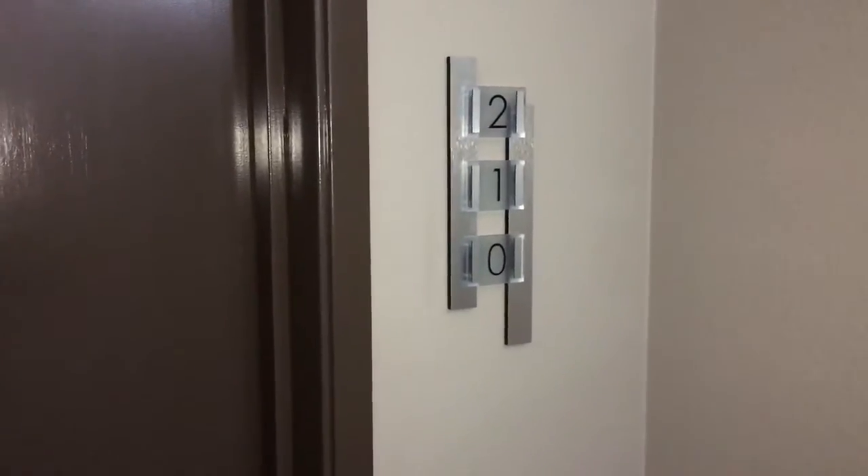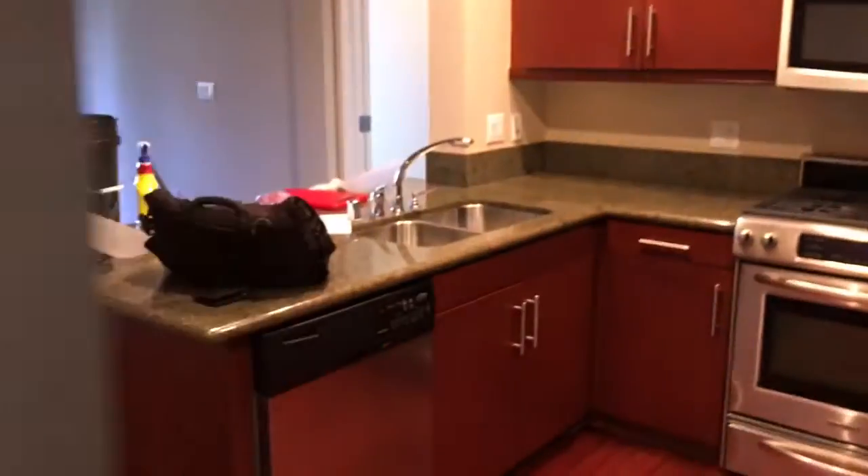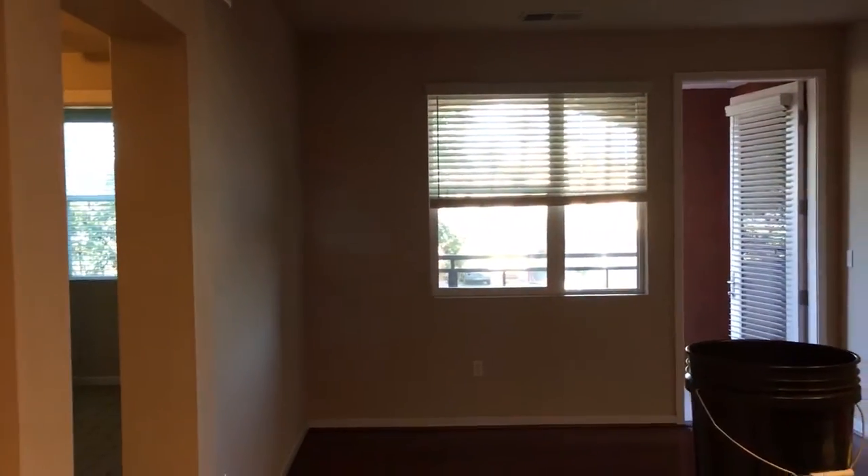Hi there, here we are at 4th Avenue, unit number 210. The past tenants left it in excellent condition — just a few wear and tear items that we'll need to get fixed here.